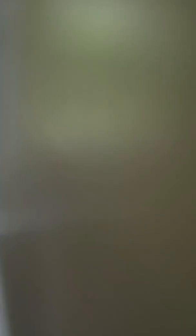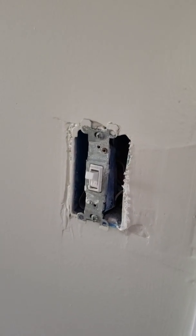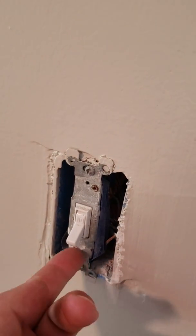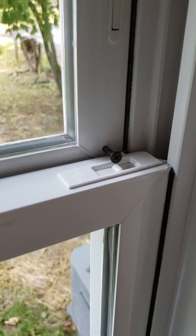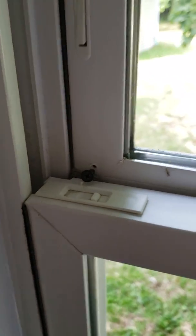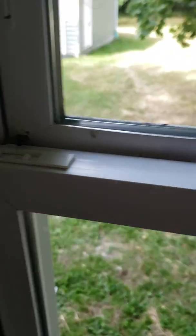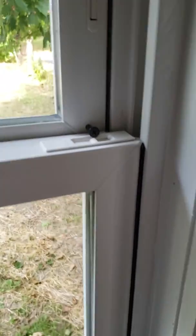Going into the second bedroom: there is no wall plate on the light switch and it's installed upside down. The window has screws in the frame — I've never seen anything like that and I'm not sure why you would put screws directly in the window frame.